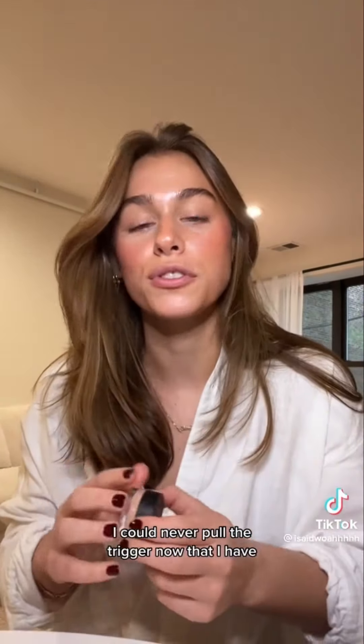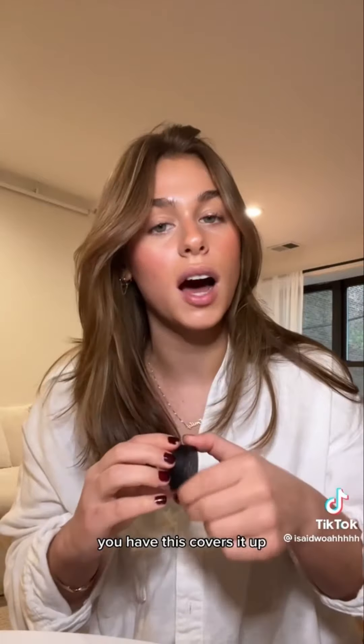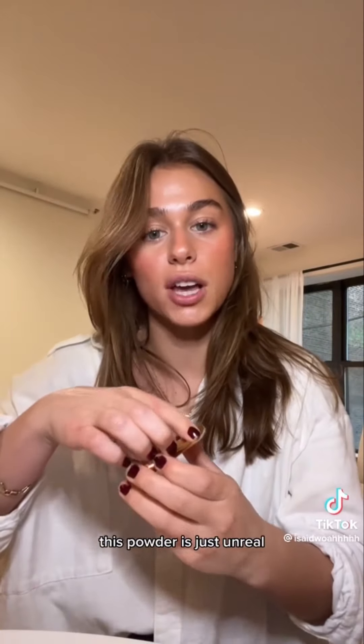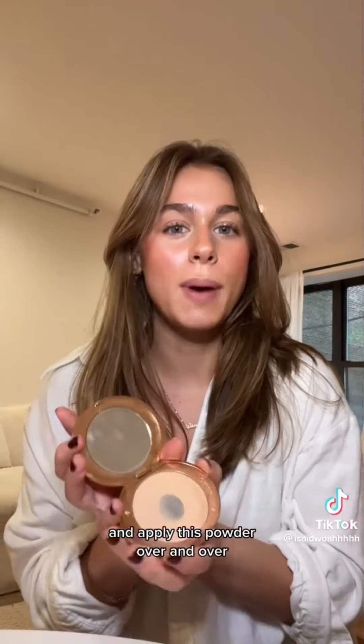I wanted to buy this for years and couldn't pull the trigger — now that I have, I can't believe I didn't do it sooner. This is the NARS Soft Matte Complete Concealer. Any blemish you have, this covers it up without making it cakey — it is the most beautiful finish. If you struggle with blemishes or acne scars, 100% pick this up. I've been talking about the Charlotte Tilbury setting powder for years — this is my fifth or sixth and it's the best powder, the only one I like.